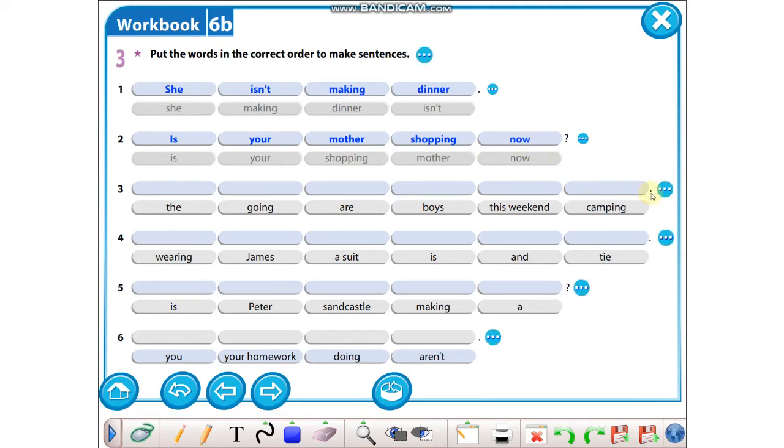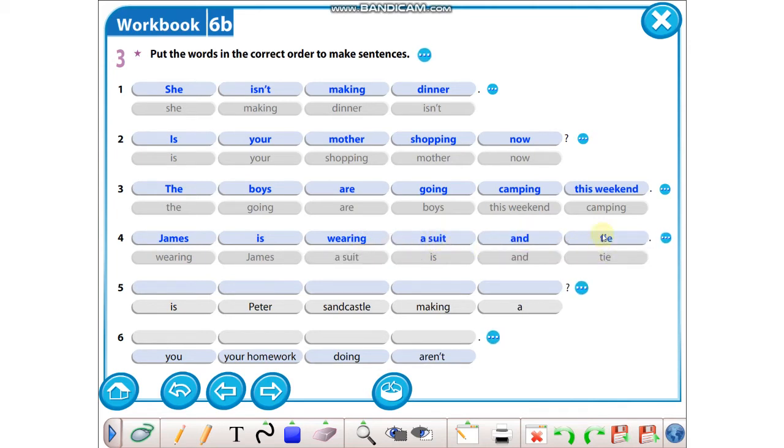Burada bir nokta var; özne ile başlayacağız. Öznemiz ne? Boys. The boys are going — nereye gidiyorlar? Camping. This weekend. Bakın zaman bildiren ifadeleri cümlenin sonuna koyduk: now, this weekend gibi. Yine bir noktamız var, özne ile başlayacağız: James is wearing a suit and tie. Ya da tam tersi de olabilir: tie and a suit de olabilir.